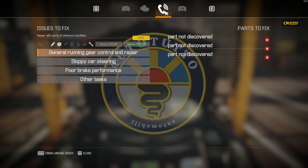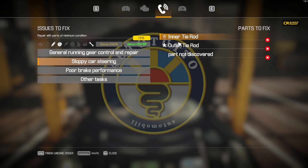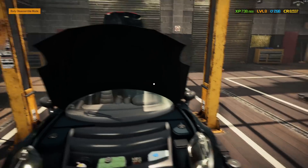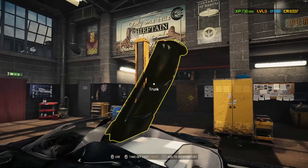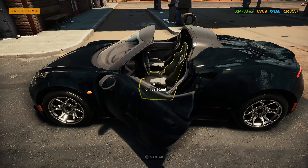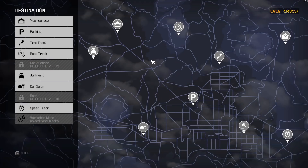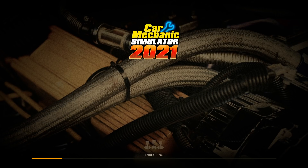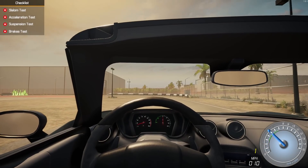Let's see what we did find here. Still part not discovered in general running gear control and repair. We did find those inner and outer tie rods, haven't discovered that other part yet. Poor brake performance — let's see if we can run the thing out on the test track. Move it out to garage entrance A, get in. The load times are so much better. So let's take it to the test track and see what we've got going on with this Tesla Roadster — I'm just going to call it what it's going after.